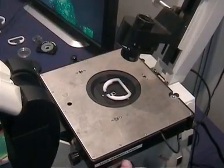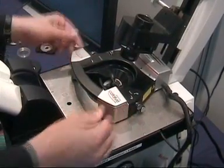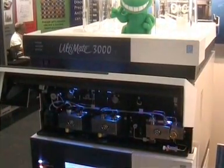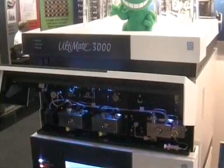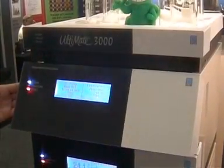Vico were showing their Bioscope Catalyst Atomic Force Microscope, a product designed to make it easier to realise the unique benefits of combining atomic force and light microscopy. The Ultimate 3000 Nano-LC system from Dionex is designed to optimise low flow separations and facilitate easy coupling to mass spec for the best resolution and sensitivity for Nano-LC and proteomics applications.